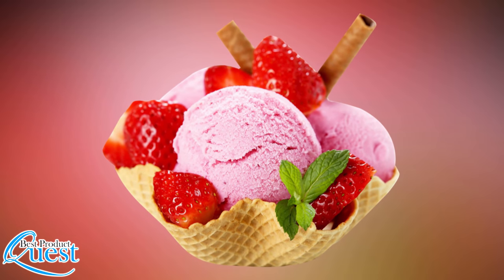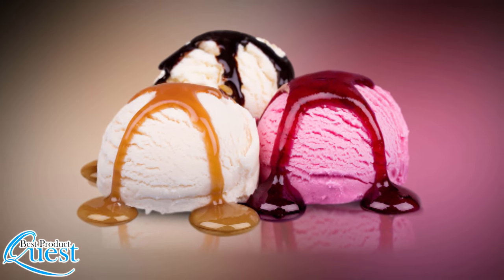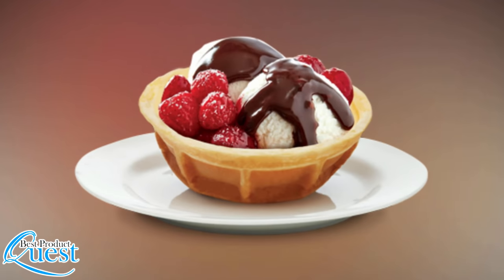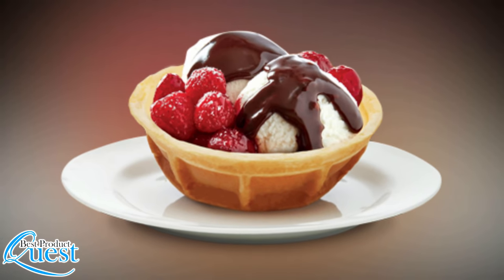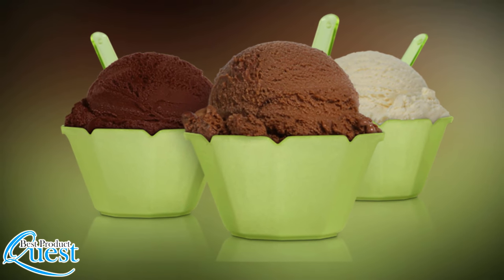Ice cream is one of the most universally loved treats on the planet. While you can buy it anywhere, more and more people are making their own. With your own ingredients you can get creative, and you also know everything that's going into your food. It all comes down to finding the best machine.